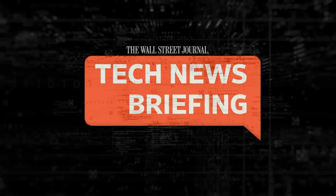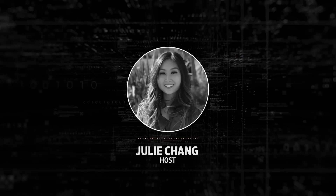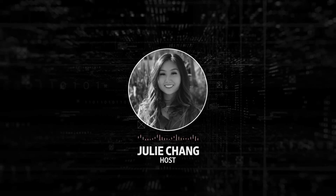Welcome to Tech News Briefing. It's Monday, June 26th. I'm Julie Chang for The Wall Street Journal, filling in for Zoe Thomas.